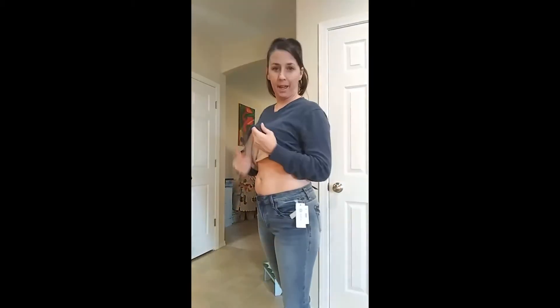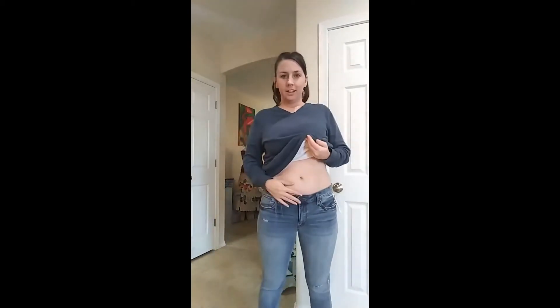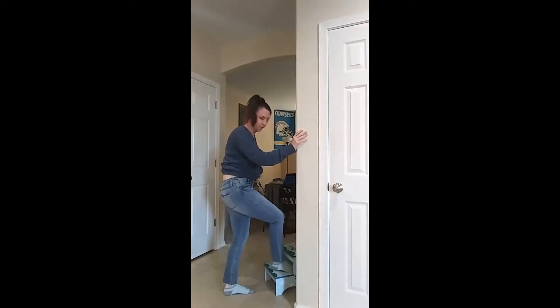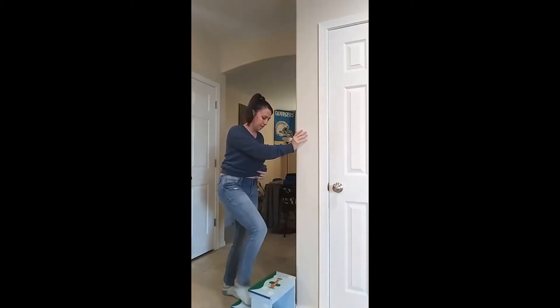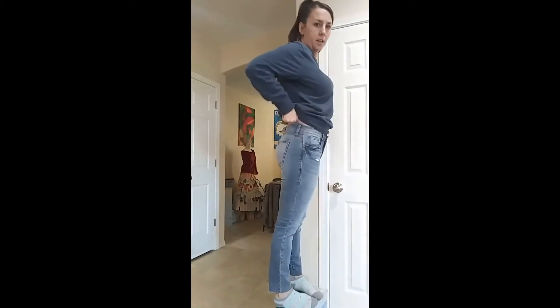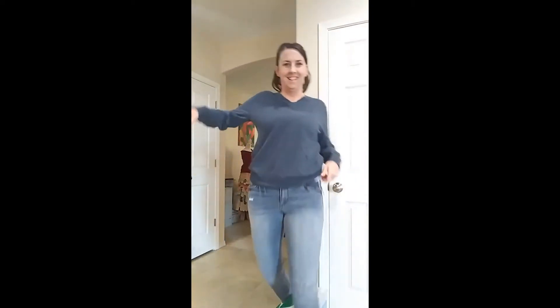So these are the jeans that came. They actually fit really, really good — I'm super surprised. They don't feel tight at all, but they don't feel like they're going to be too loose. And they're just the right length to my ankles. Yeah, just the right length. They fit good, kind of stretchy. I don't feel stuck, so that's a good thing.